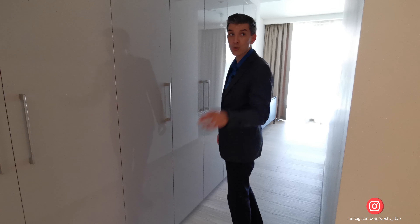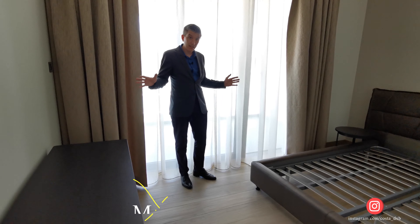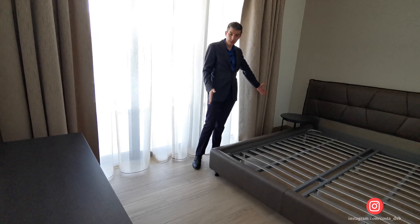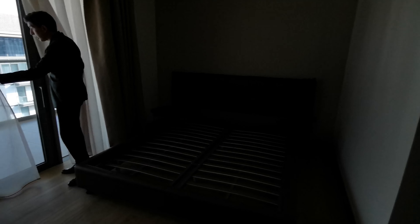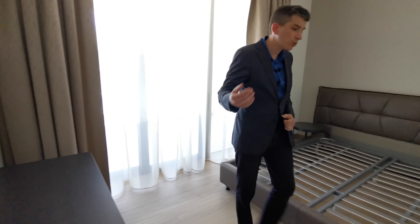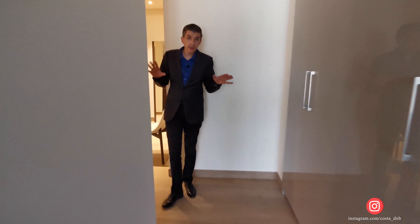This is the master bedroom. I understand it's not big, but there is space for everything: a king-size bed, you can put your TV here, side tables over there. If you're a smoker, there's a terrace right there. The quality of finishing is above average — there's a smart home system with controlled AC, and I don't see any cheap materials here.